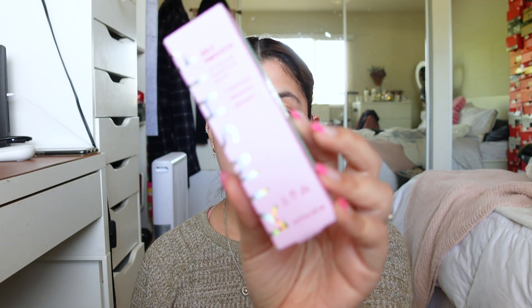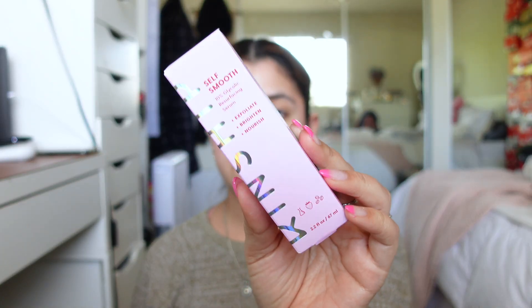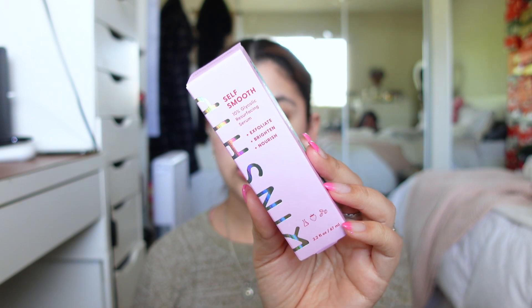Then I got the Kinship Self-Smooth 10% Glycolic Resurfacing Serum, which is supposed to exfoliate, brighten, and nourish. I've used it a few times — you're supposed to use it three times a week — but almost every time I've woken up with little red spots all over my face. So I think this might be one I have to return because I don't think my skin likes it.